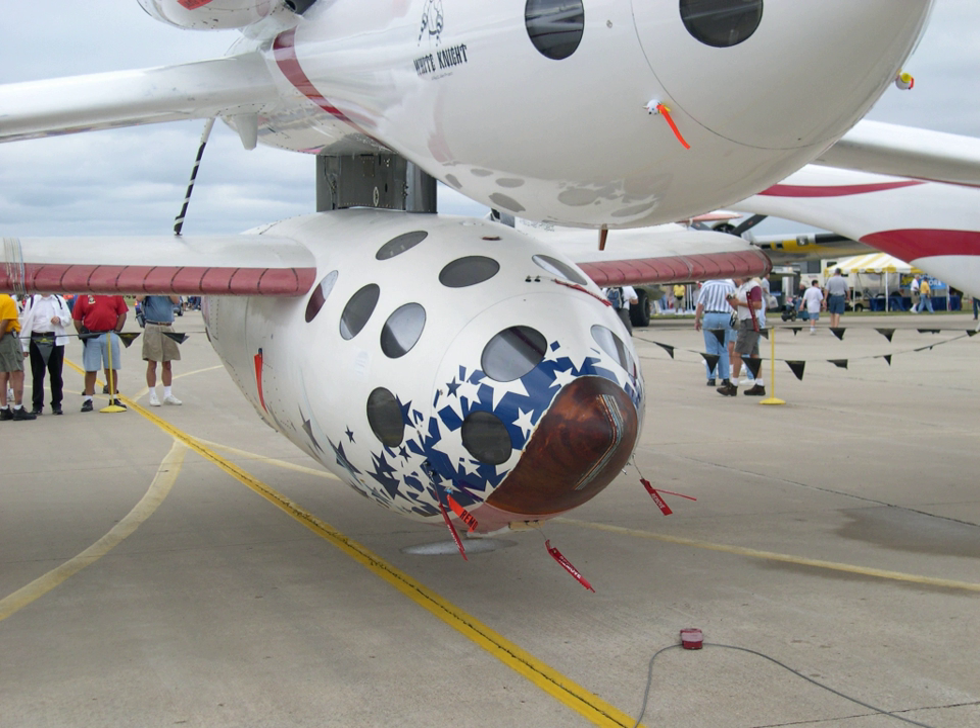During an interview in the documentary Black Sky – The Race for Space, Rutan stated that Tier 1 will cover suborbital flights, Tier 2 will cover orbital flights, and Tier 3 will cover flights beyond Earth's orbit. In the same documentary he displayed designs for an orbital craft based on SpaceShipOne, which had a rocket roughly twice SpaceShipOne's length mounted to the ship's rear.